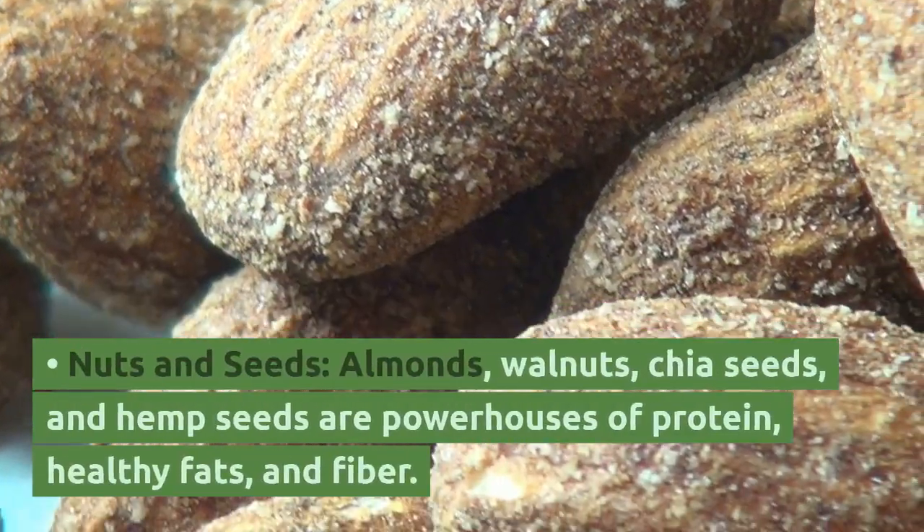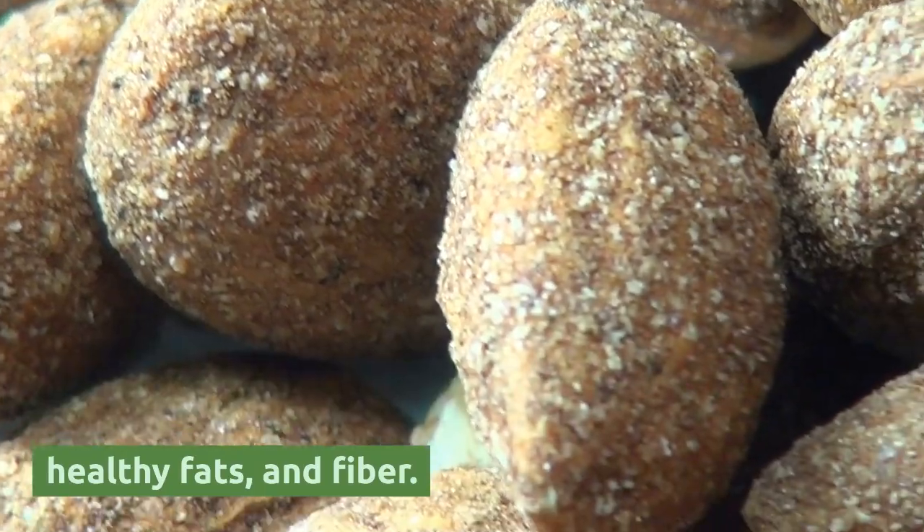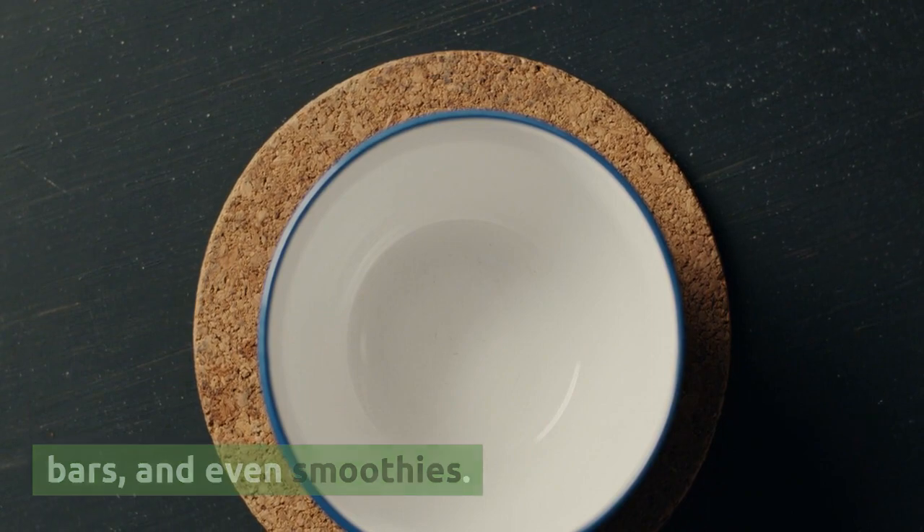Nuts and seeds — almonds, walnuts, chia seeds, and hemp seeds — are powerhouses of protein, healthy fats, and fiber. They add a delightful crunch to salads, granola bars, and even smoothies.